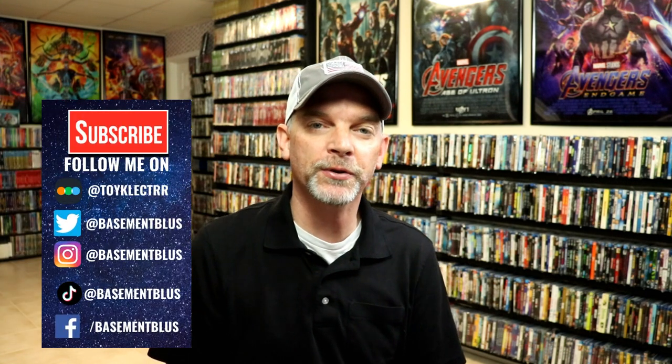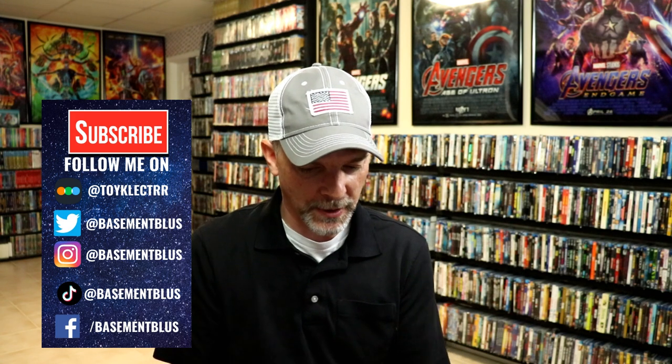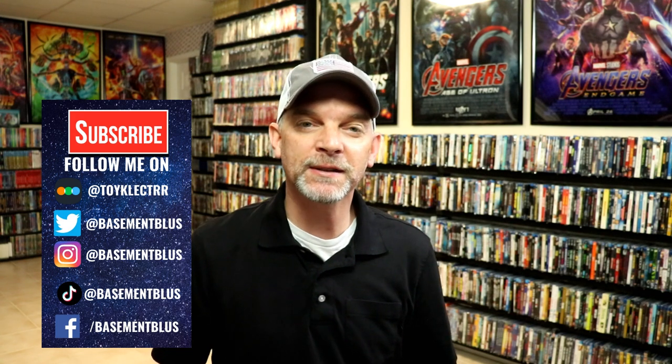Hey, Tony here for today's Slipcover Saturday. I'm going to show you my Comic-Con 2013 slipcover collection — there are nine in this collection. I did have these back when they were released in 2013, but for whatever reason I ended up selling all of them. Just within the past few months I repurchased these from Blu-ray Dan, who had some for sale, so I wanted to add them back to the collection.